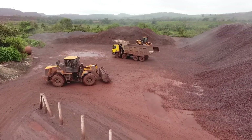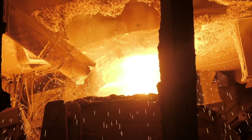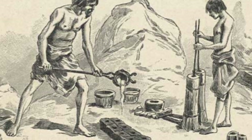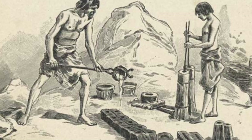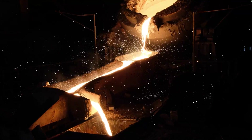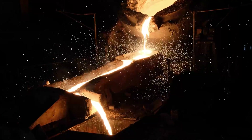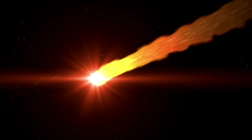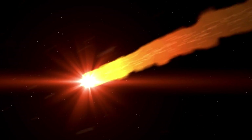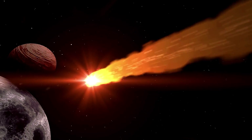Iron from Earth's crust requires high temperatures and advanced smelting techniques to separate it from ore. Ancient metallurgists had not yet developed the technology to achieve the temperatures needed to process terrestrial iron. This is where things get interesting — there is another source of iron that doesn't need to be mined or smelted: iron from meteorites. Meteoric iron was, quite literally, a gift from the heavens, a material that was already metallic and relatively malleable upon impact with Earth.